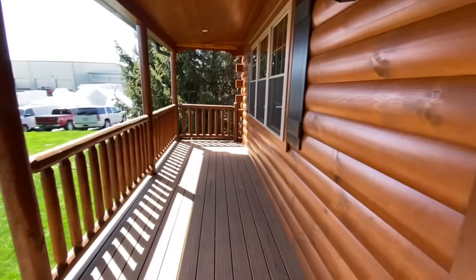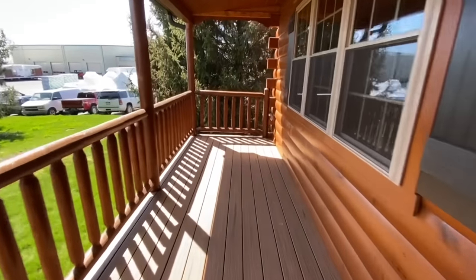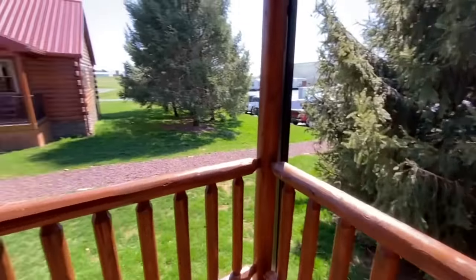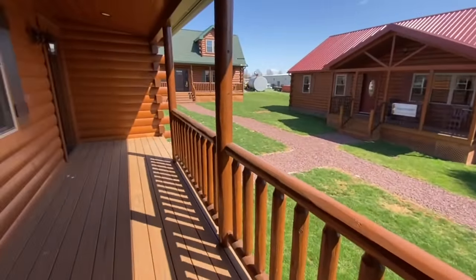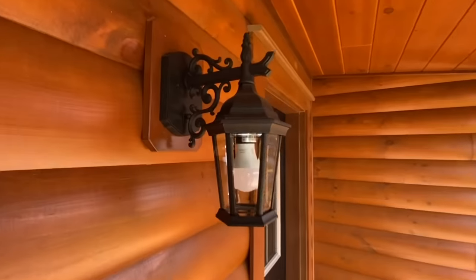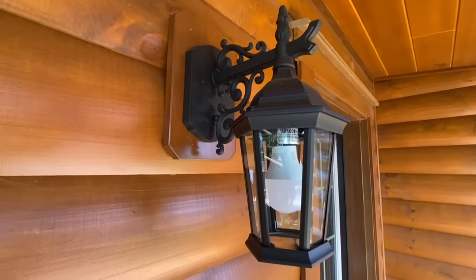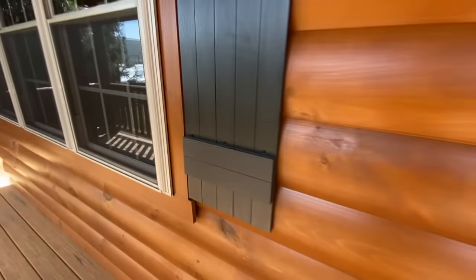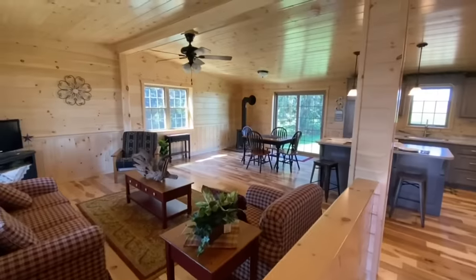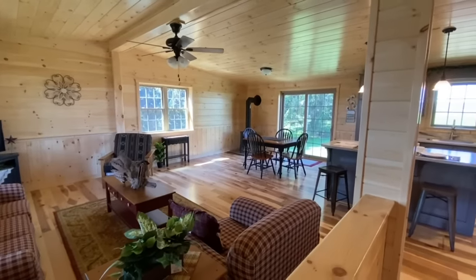Before we go inside, let's look at this porch. At the end of the video I'm going to take you around and show you the home as we discuss prices — I'll give you both the base price and the tour price as you've seen it today. Not only does this home just look cool, it has some really high-end features. This isn't something they just kind of slapped together — they really put some effort into these homes.